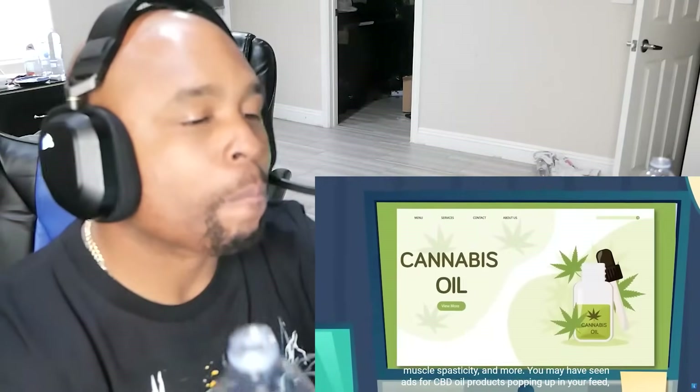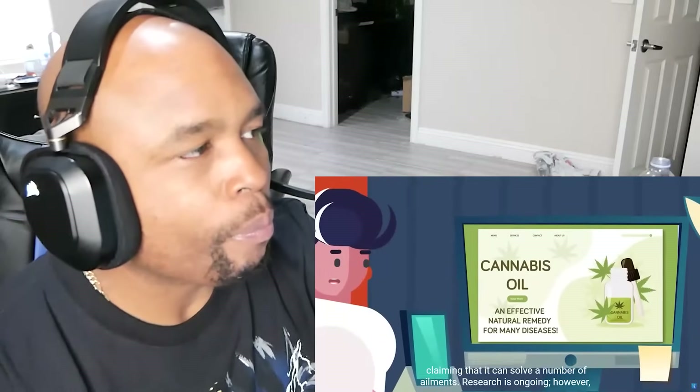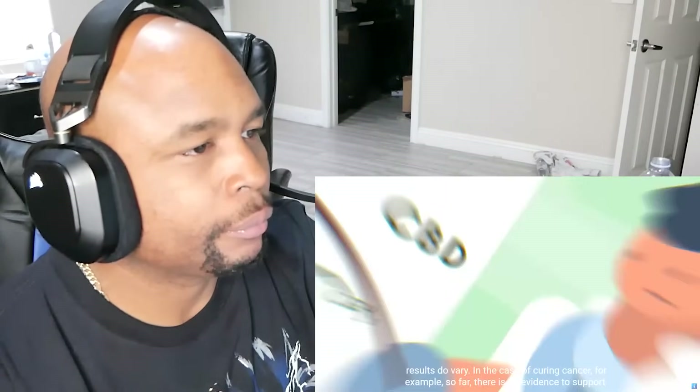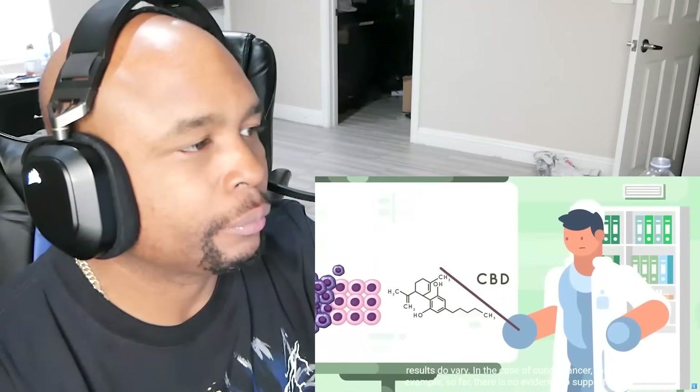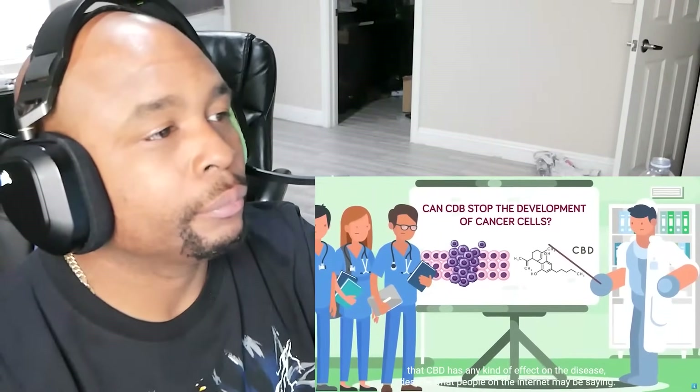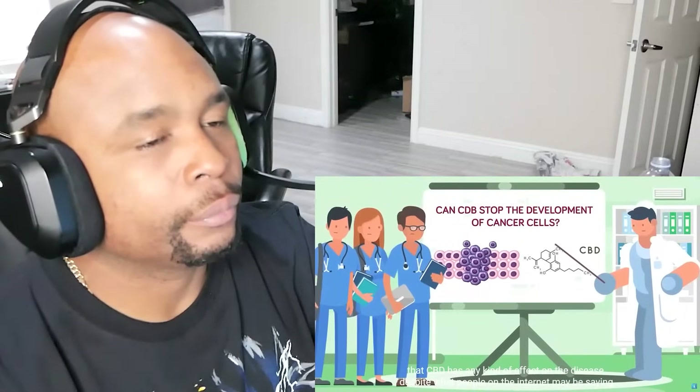You might have seen ads for CBD oil products popping up in your feed claiming that it can solve any number of ailments. Research is ongoing, however, and results vary. In the case of curing cancer, for example, so far there's no evidence to support that CBD has any kind of effect on the disease, despite what people on the internet might be saying.